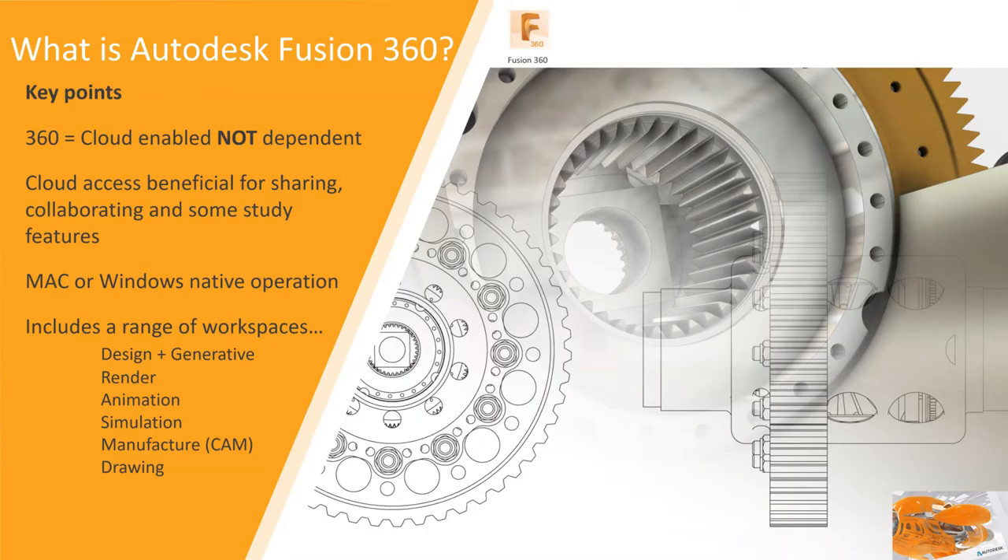A couple of things about Fusion itself — it's a very powerful piece of software that does a range of different things. It has a number of different interfaces where we can collaborate with other people within the cloud. We can work in rendering, simulation environments, and manufacturing for generating CAM toolpaths. If you've got CNC machines, we can generate CAM toolpaths for that. There are quite a number of different tools available within the Fusion interface.